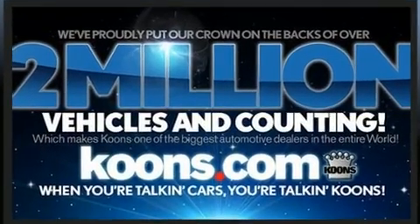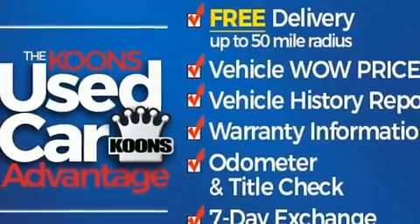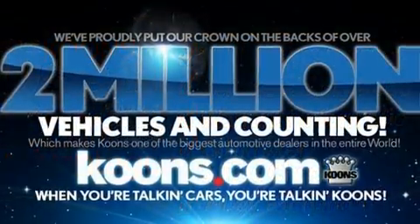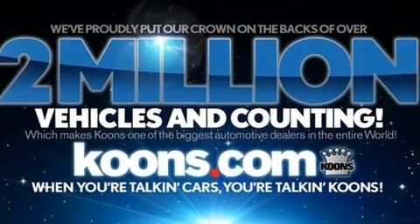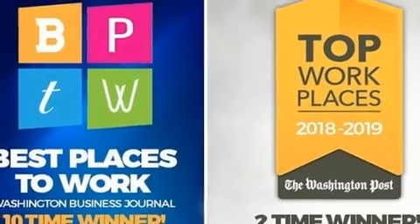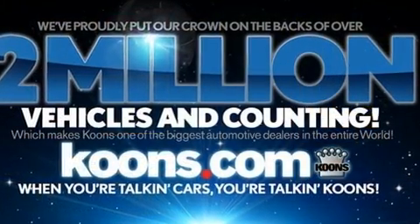Lexus prioritized fit and finish, as evidenced by a rear window wiper, a built-in garage door transmitter, a power seat, heated and ventilated seats, automatic temperature control, power door mirrors and heated door mirrors, and more for drivers.